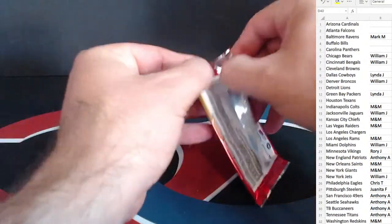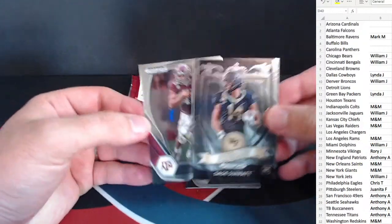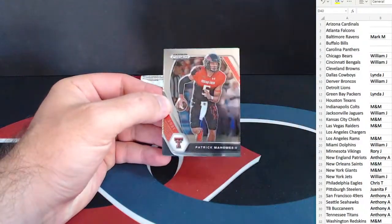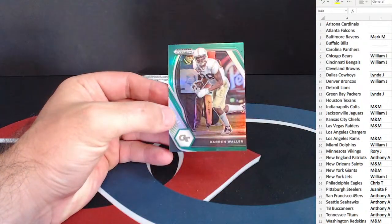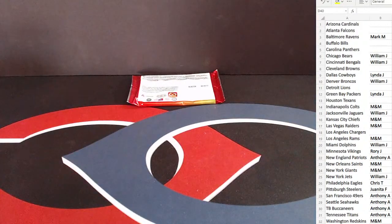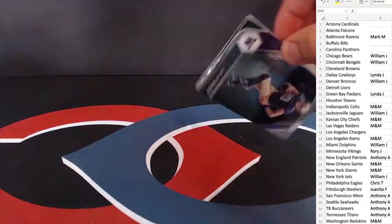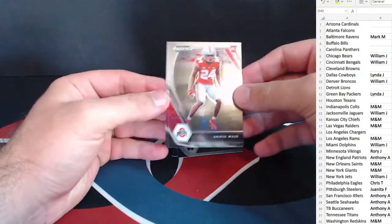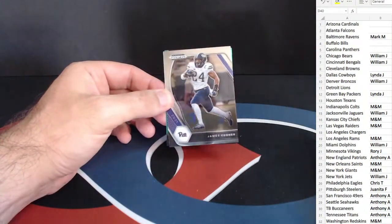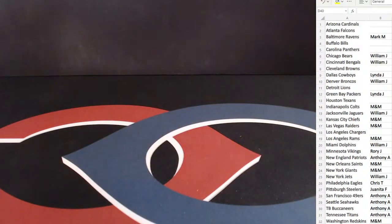We have two packs remaining here — finish out strong. Sage Surratt and Kellen Mond, also for the Vikings. Davante Adams. Patrick Mahomes and Darren Waller — interesting one there for the Raiders. All right, last pack — good luck here.